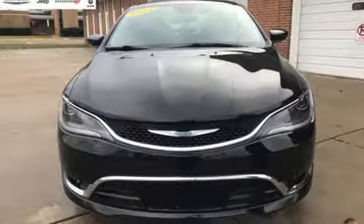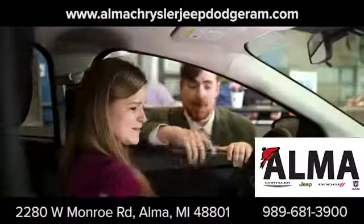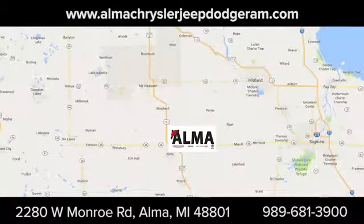You'll never know until you try. Test drive it today. At Alma Chrysler Jeep Dodge Ram, we treat you like family. We're conveniently located at 2280 West Monroe Road in Alma.